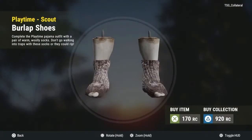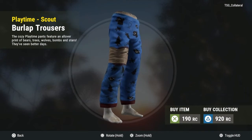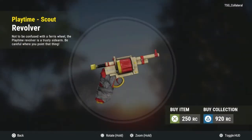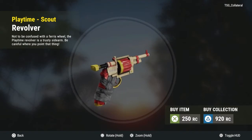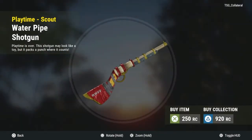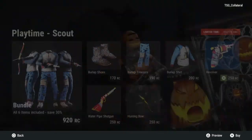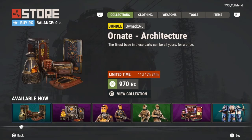Then there are the clothes — last time there were the Playtime doors and stuff, so this is the other one. This revolver skin looks sick, I've actually been wanting a revolver skin. Same with the water pipe skin — that looks sick, I would definitely get this. It's 250 credits.